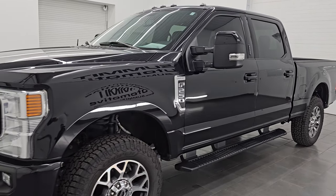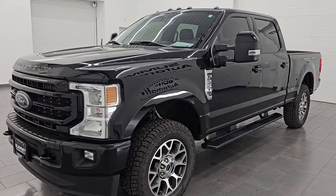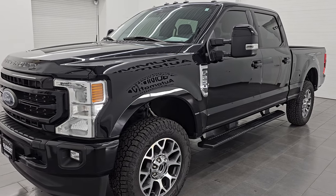Paint code is UM for black agate metallic. This thing has a ton of options on it — let's go check them out right now and check out the interior.